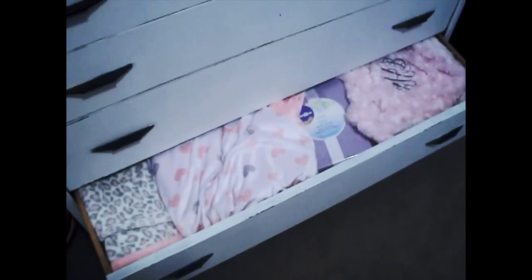The next drawer down has all of her onesies and little pants that match her outfits, organized by size. This is all of her newborn, then zero to three months, back here is three months by itself, and then six months. I have a lot of sleepers in order from zero to six months as well. The very bottom drawer has all of her blankets and extra sheets — I have blankets all over the place and this drawer is literally slam full, so it's at the bottom for a reason.